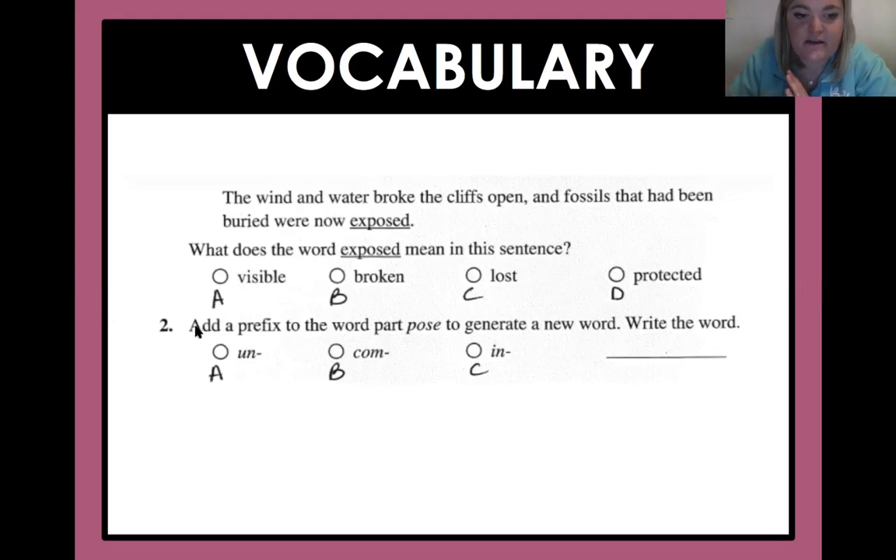This is where sometimes people get a little stuck. Let's go to number two: add a prefix to the word part 'pose' to generate a new word. All you're doing is taking 'pose' and putting a prefix at the beginning. So we're going to think — un-pose? Never heard of that. Compose? That sounds like a word I might know. In-pose? If I get stuck, I could write them out. When I look at them, one word sticks out: compose. So that would be what I choose.